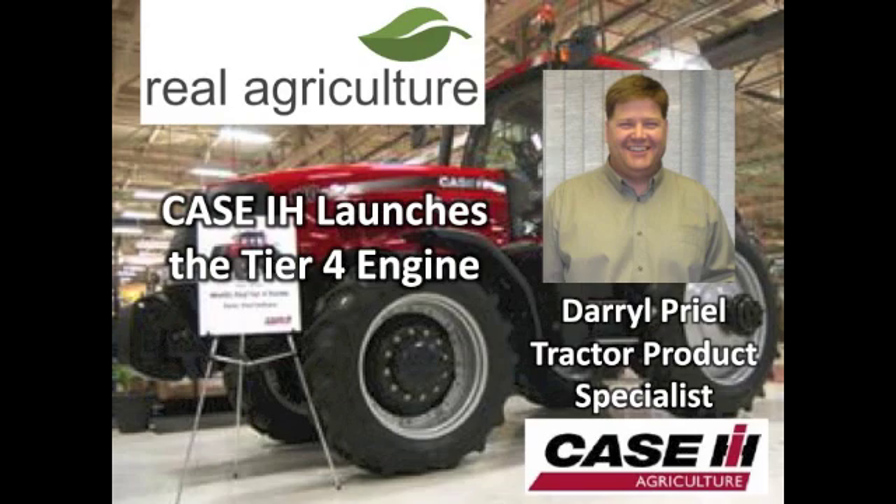We're joined right now on RailroadCulture.com by Daryl Pryle. He is with Case IH, and he is the Tractor Product Specialist. Welcome this morning, Daryl.